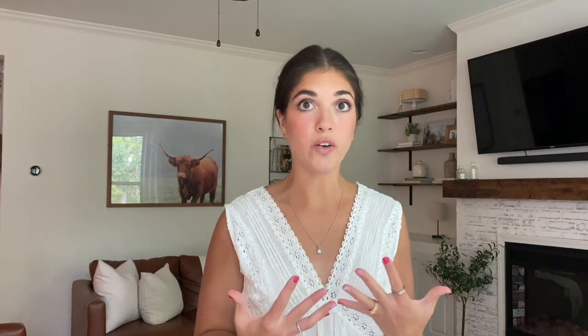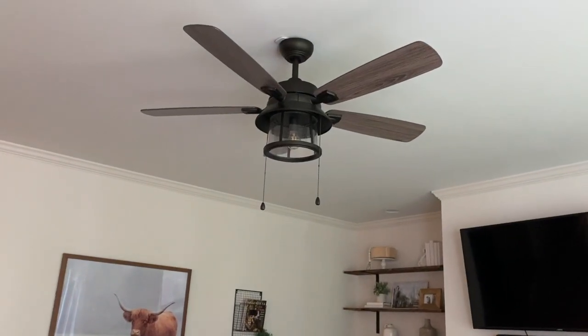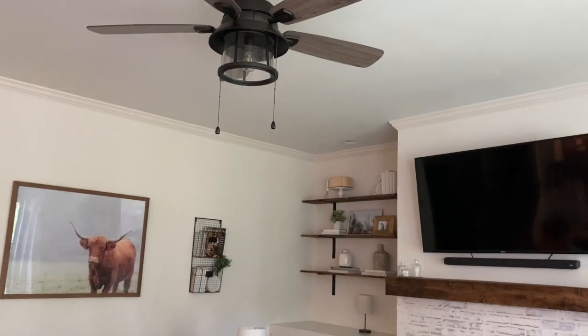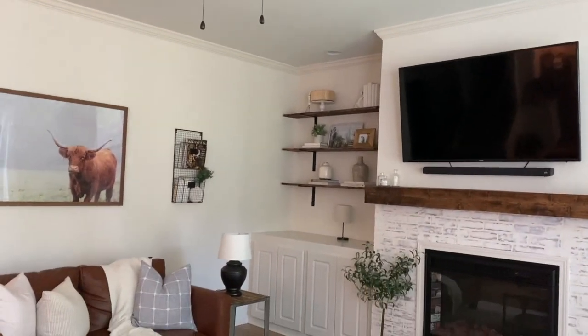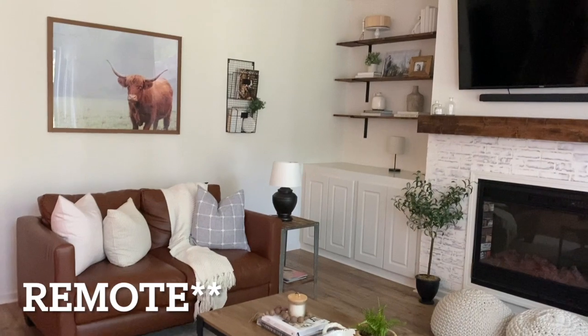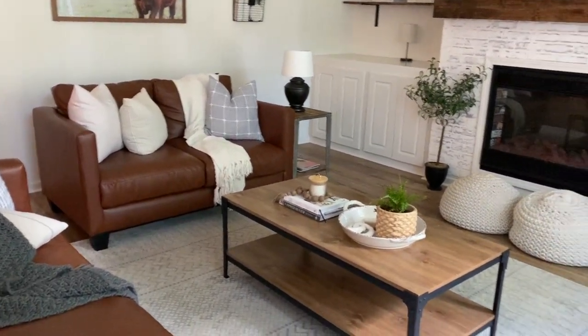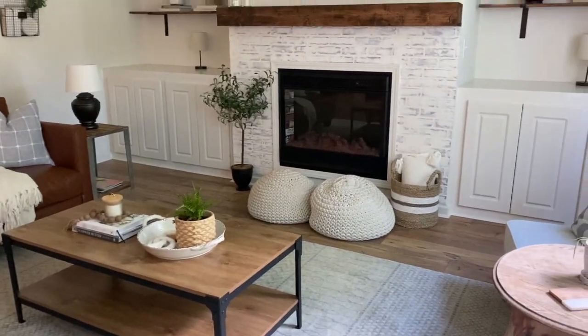That guest room hasn't had a full remodel, so the builder-grade fan is up there for now — eventually I'll probably change it. This fan in the living room we really like — it's very modern farmhouse, a little industrial, a little rustic, and it's controlled with our Google Home. We also did our fireplace — it's electric and was just in the wall with nothing around it.